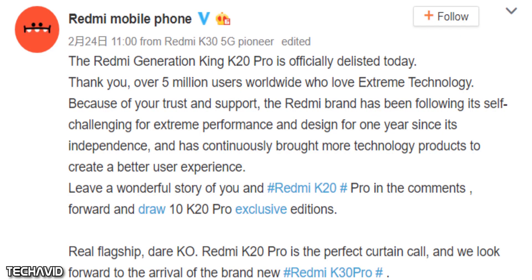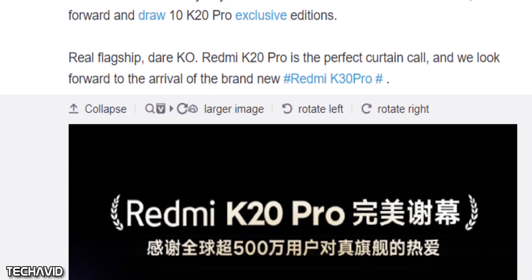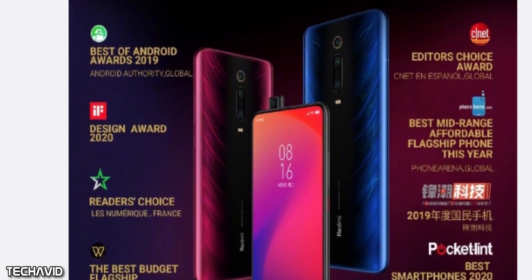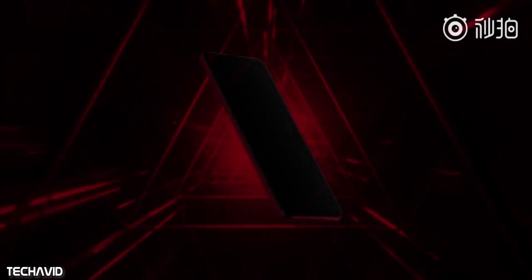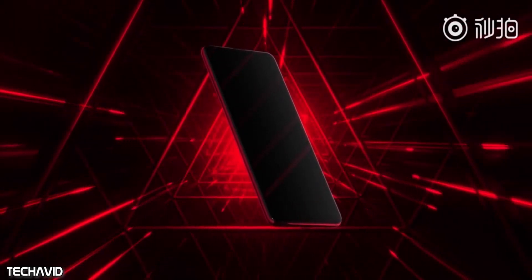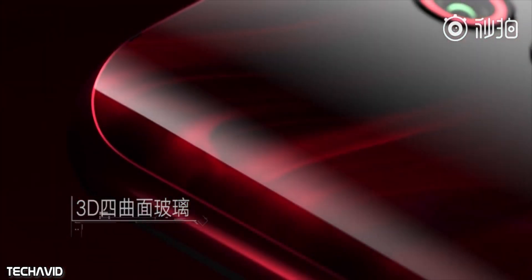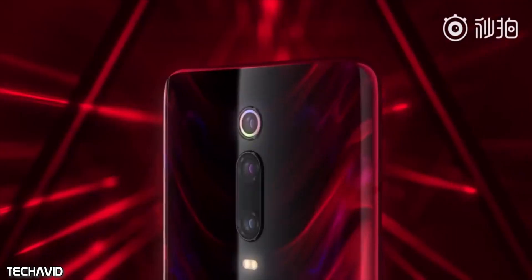Xiaomi has officially delisted the Redmi K20 Pro, meaning it has been officially discontinued. With that, Xiaomi sub-brand Redmi teased the launch of its upcoming Redmi K30 Pro. Last year's Redmi K20 Pro was one of the best flagship killers from the company, offering top-of-the-line hardware at a very affordable price point, making it one of the most popular handsets in emerging markets.